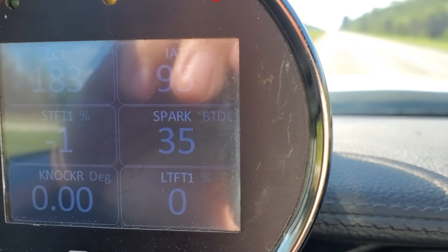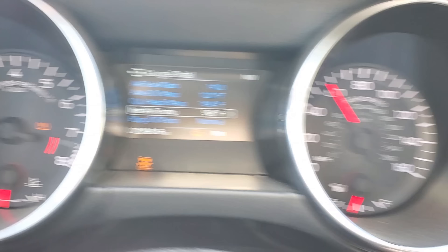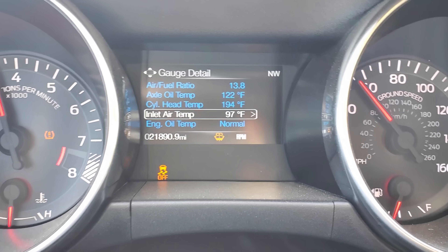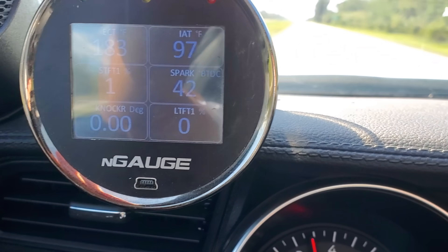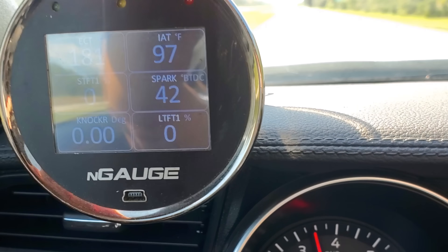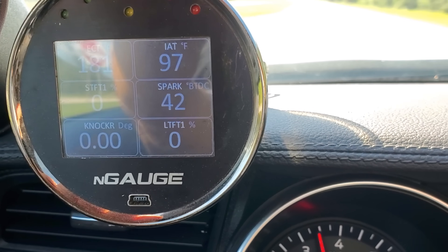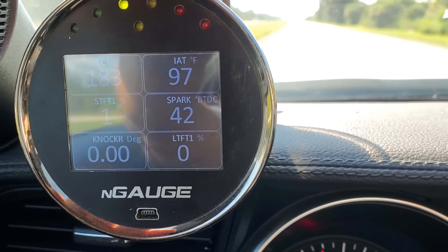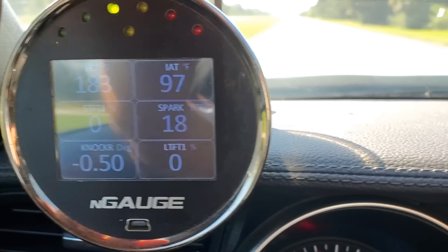I'm going to go wide open throttle in third gear right there. Inlet air temperature is 97°F. I'm going to do my best to capture how much spark we get when we get up to about 7500 RPM — max effort — and see what the cap is. I think it'll see maybe 13 or 14 degrees, but we'll see how it goes.